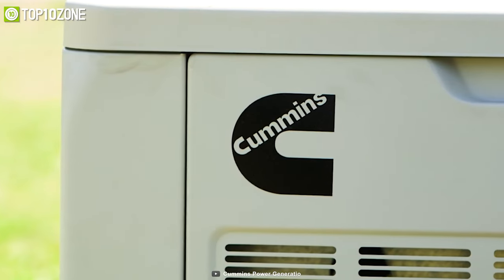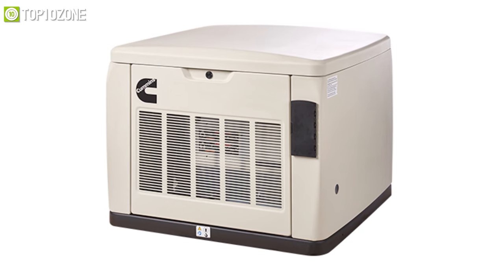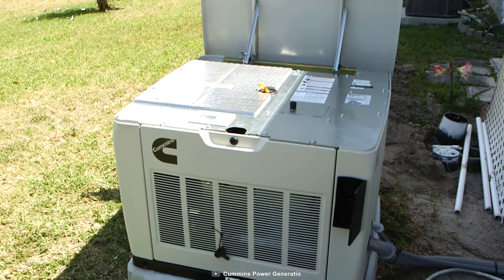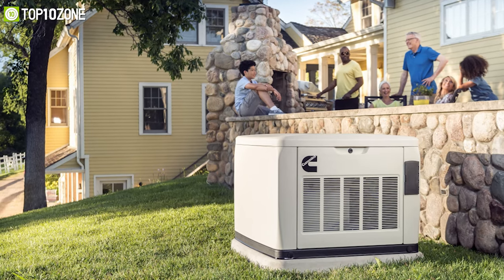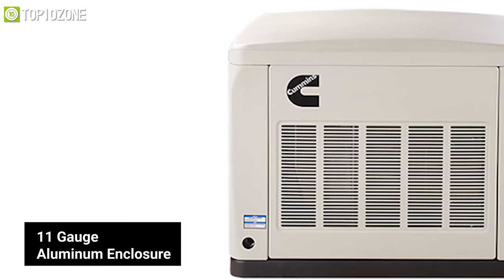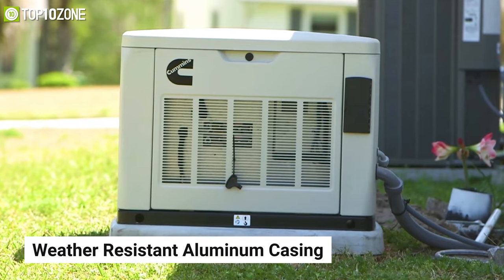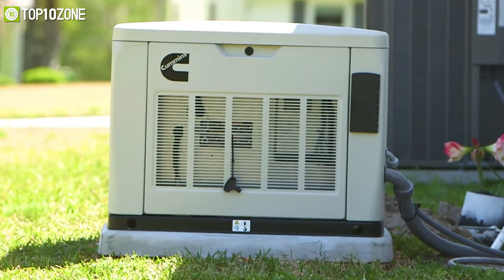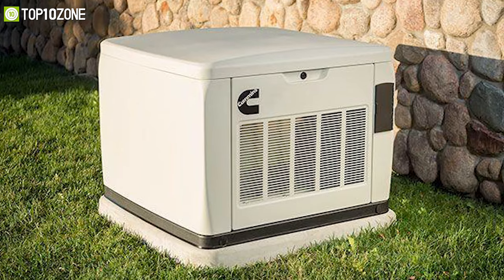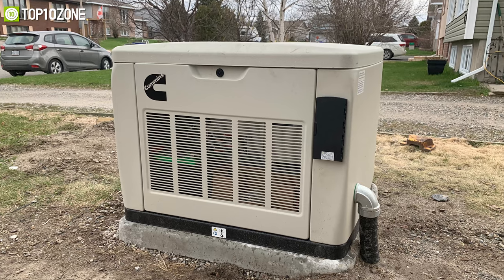Cummins' QuietConnect series offers many power backup solutions for many-sized homes, and the RS20A is designed specifically for quiet and powerful performance. This energy-efficient unit offers either natural or LP gas so you can choose when you purchase. It can handle your home's primary circuits and is strong enough to run a 5-ton AC unit, with automatic load management. This generator comes in a thick 11-gauge aluminum enclosure with resilient powder-coated paint. Its frame is specially designed to dampen noise, which is why QuietConnect models receive such a low noise rating. All Cummins generators also come with a remote monitoring system via the CloudConnect smartphone app. This generator is great for feeding heavy-duty appliances.